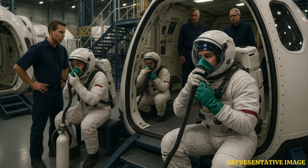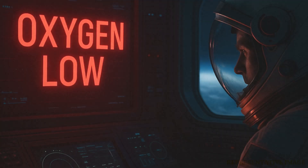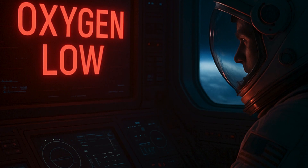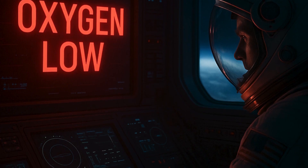NASA is developing advanced technologies to enhance oxygen production on spacecraft. One such innovation uses magnets to separate gases in microgravity, eliminating the need for bulky centrifuges. This approach is more energy-efficient and suitable for long-duration missions to the Moon and Mars.